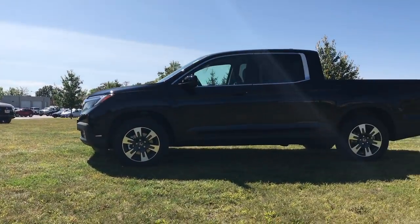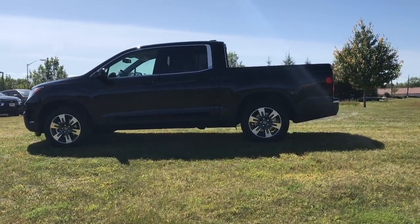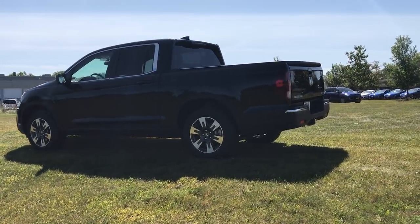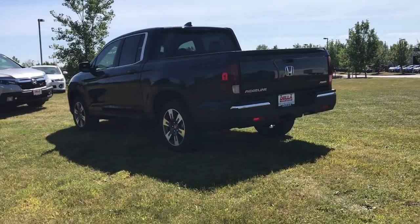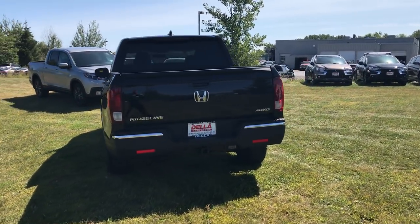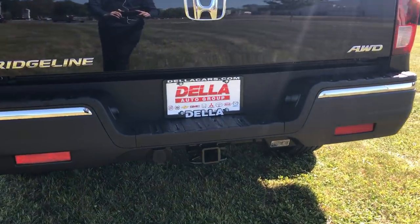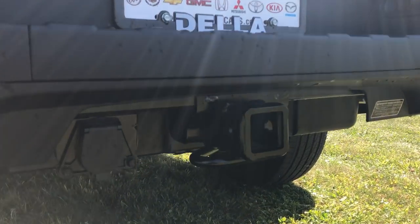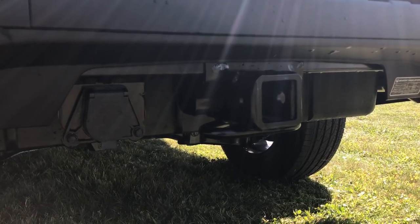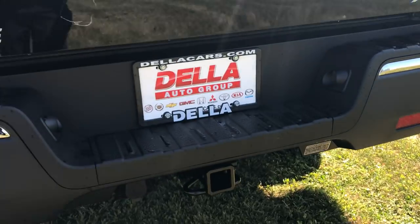Now all Ridgeline trims have the same size cab, the same size bed, and mechanically are the same as far as the suspension, six-speed automatic transmission, and 3.5 liter V6 engine with 280 horsepower — which is about a 30 horsepower increase over the first generation Ridgeline. The all-wheel drive models also come right from the factory with the towing package: the hitch, 7-pin wiring harness, and automatic transmission cooler, and they have a 5,000 pound towing capacity.